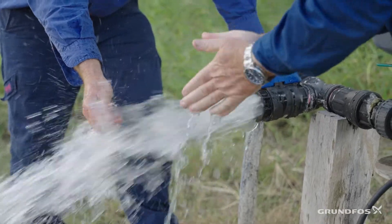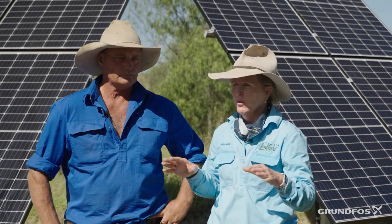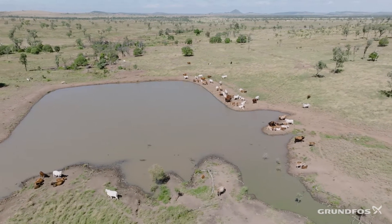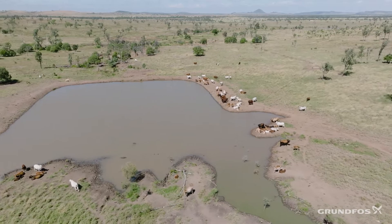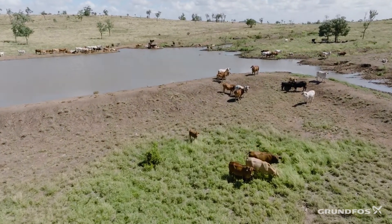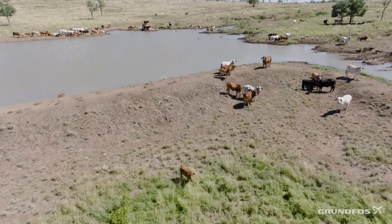Particularly when we bought this property, we didn't have a lot of watering points, so we were getting a lot of impact grazing around the watering points. It was really important for us to spread our watering points out so we can utilise our grasses and even that grazing pressure out.